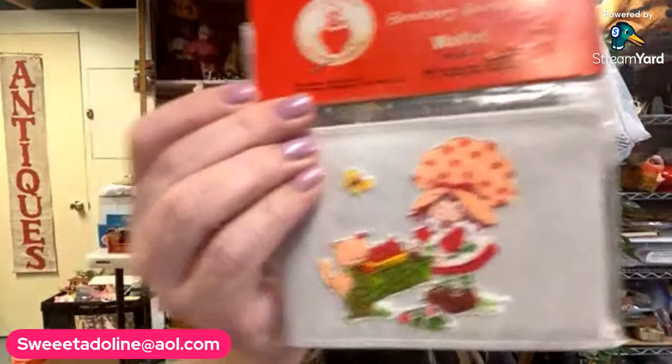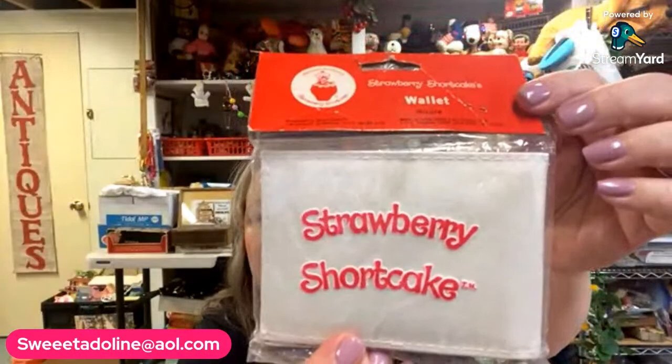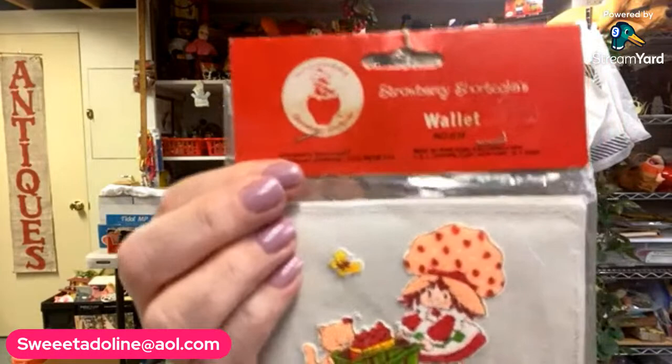Vintage Strawberry Shortcake — this is a Strawberry Shortcake wallet that I grabbed. It's marked MCMLXXX, made in Hong Kong, probably 70s or 80s. It is brand new in the package.